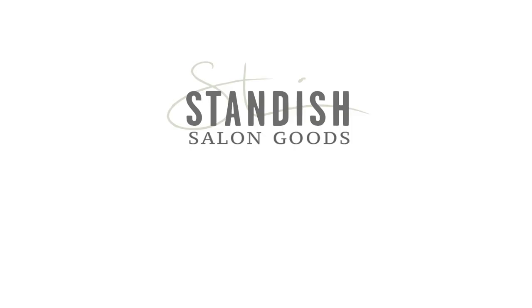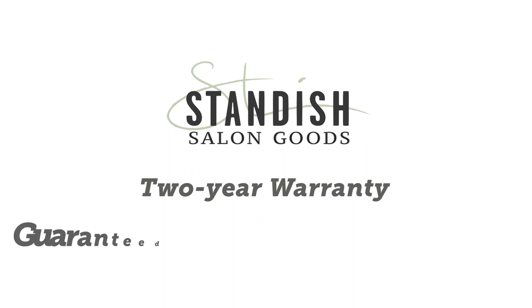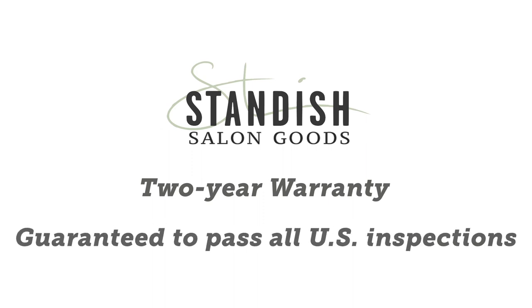As with all of our products, it comes with our standard two-year warranty and is guaranteed to pass all US inspections. Feel free to give us a call or send us an email if you have any other questions about our products, and for more product information and cool videos like this one, check out our site at StandishSalonGoods.com.